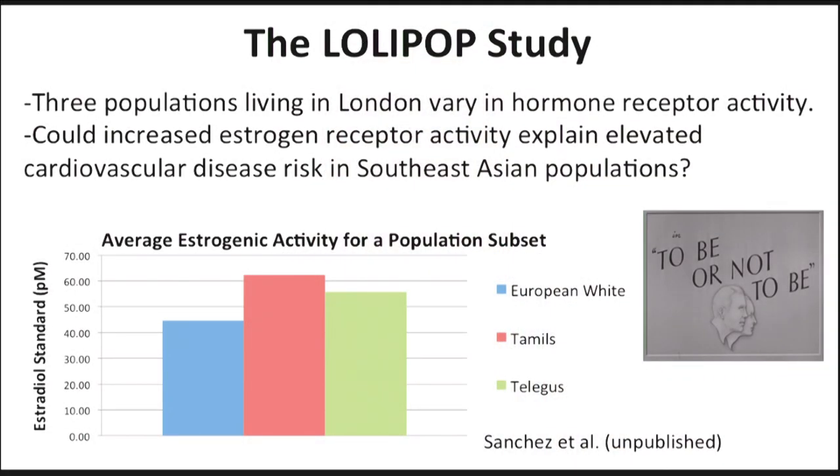The London Life Sciences Prospective Population Study investigates mechanisms underlying heart disease, diabetes and obesity. In my preliminary results,